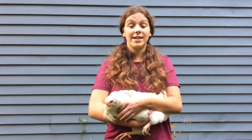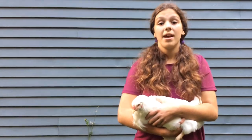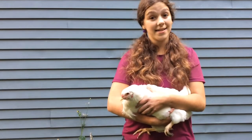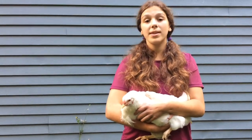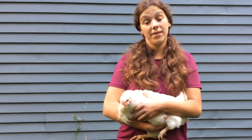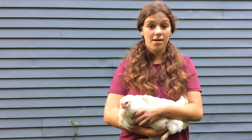Chickens are intelligent and emotional animals. They are capable of feeling empathy and emotions like love, jealousy, and selfishness. They also enjoy the company of other chickens and animals, and are well aware of their social status among their flock. So think twice before you ever call someone a bird brain.